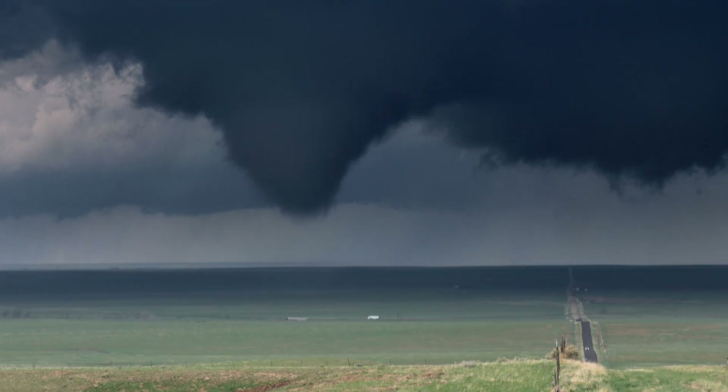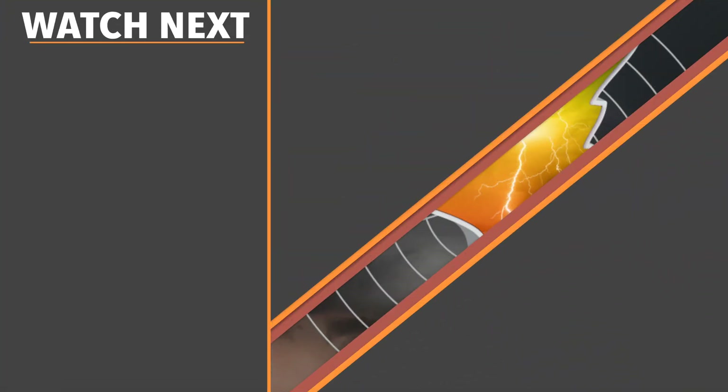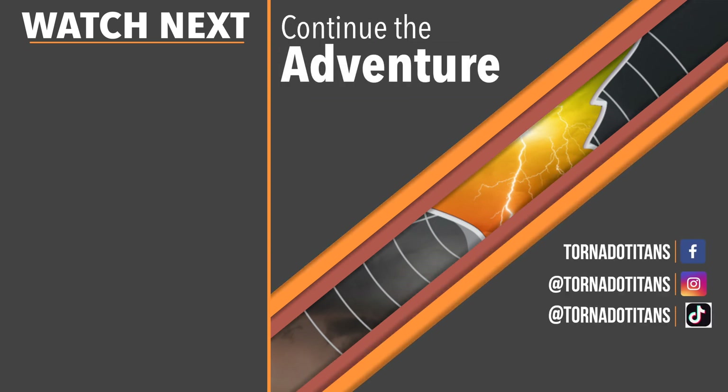Now that you have the basics of supercells, it's time to look deeper. Check out one of these videos on how weather forecasters know supercells could be on the way to keep your learning journey alive.